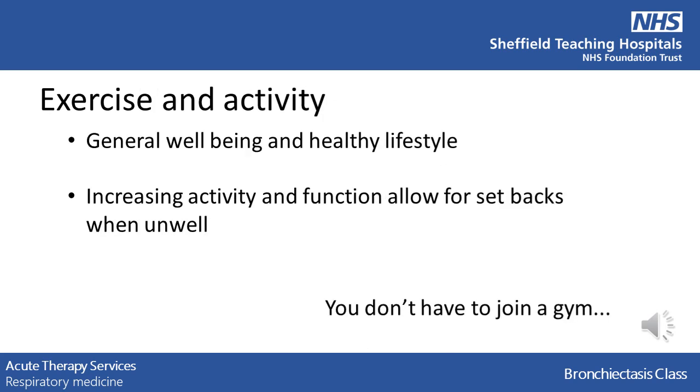It is very important to stay active and healthy and focus on your general wellbeing. Gentle exercise and keeping fit will help allow for setbacks when you are unwell, whether this is practising going up and down the stairs or a short daily walk.